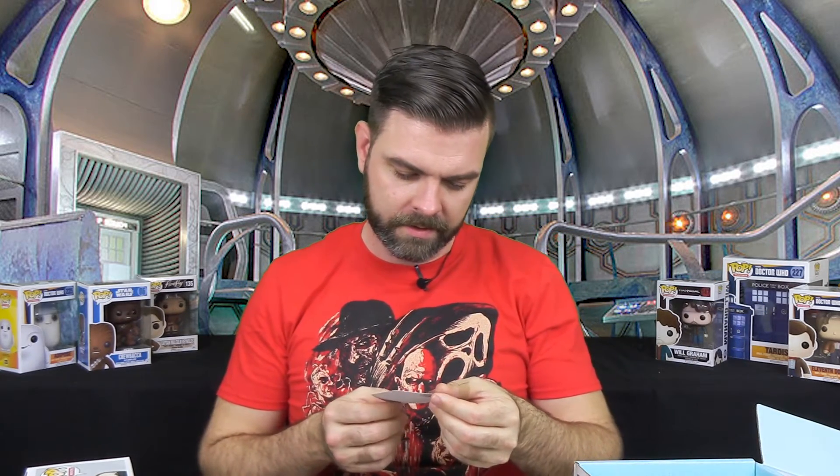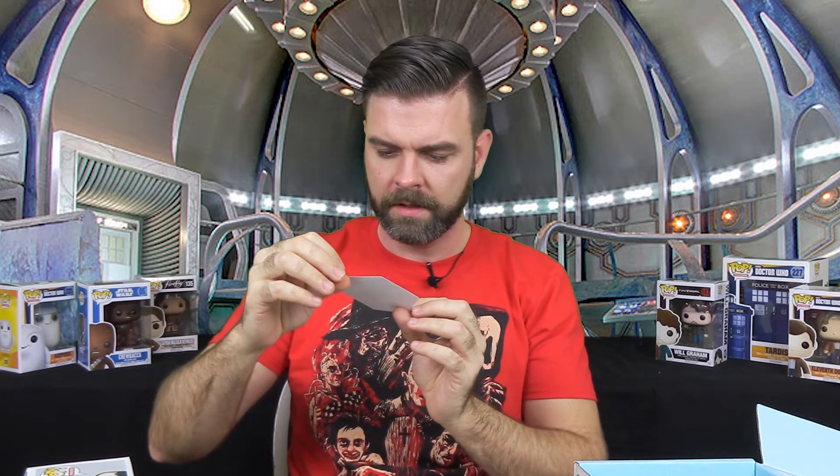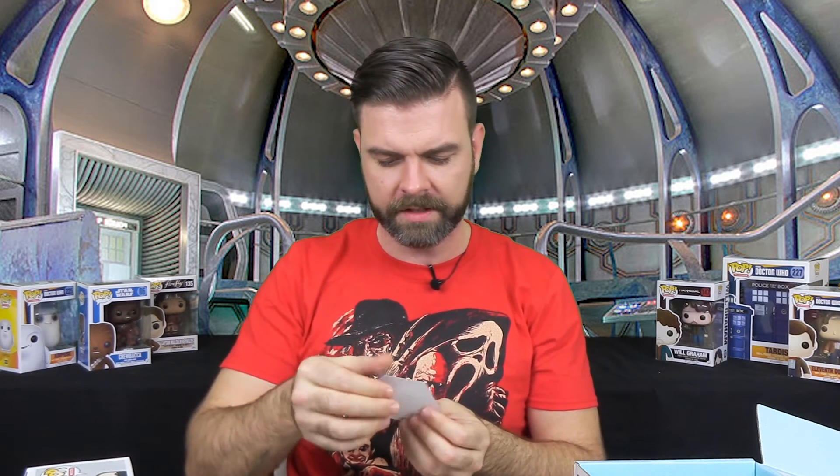And there's another item here. It is a Bowties are Cool sticker. So we're getting a lot of stickers in this box. If you're into stickers and a big sticker collector, this is great.